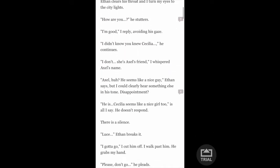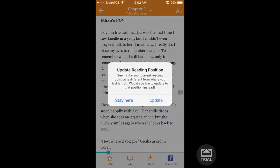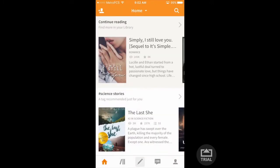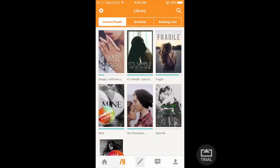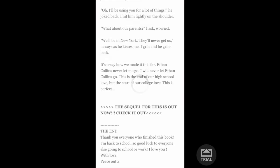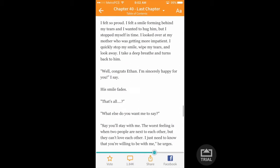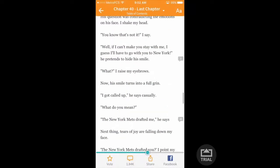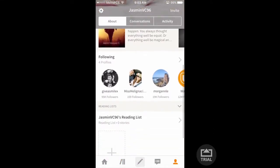Wattpad is an app that has a lot of stories that people can write. In this section are all the stories. I'm more into romantic stories — I love this one book so much, it's simple. I've literally read this book five times already and I guarantee I'm going to read it again because it's a really good book.